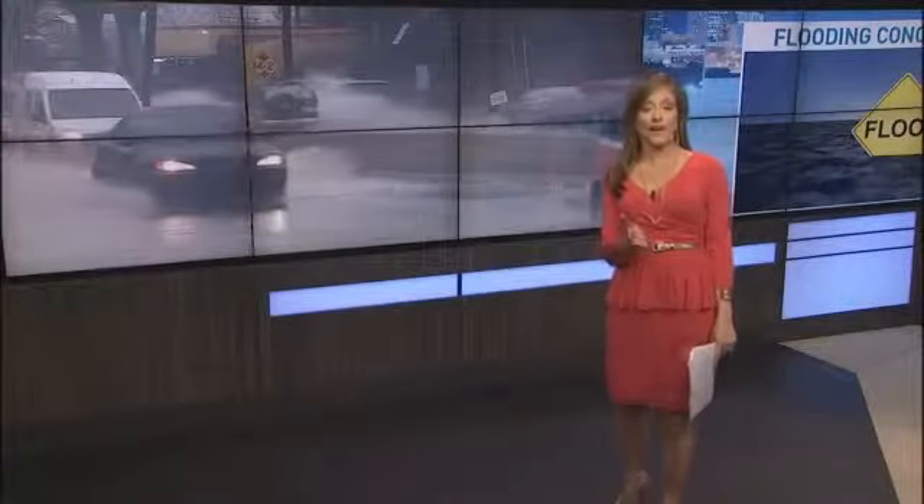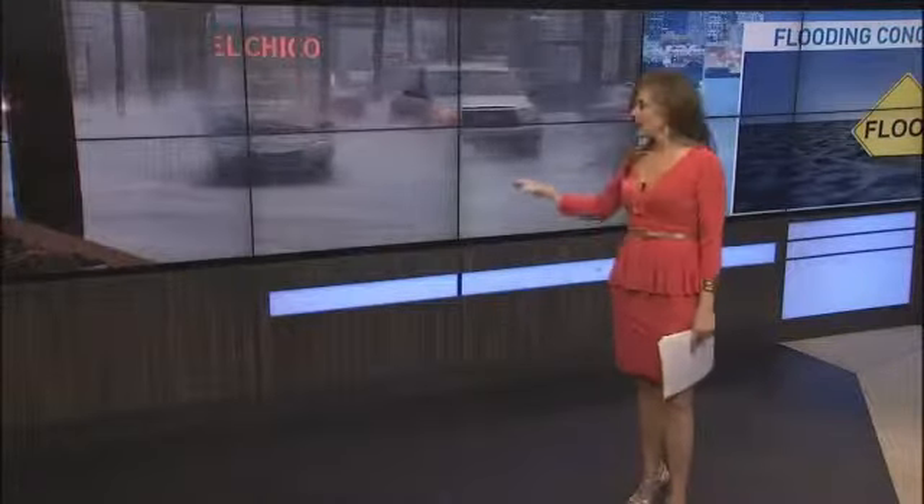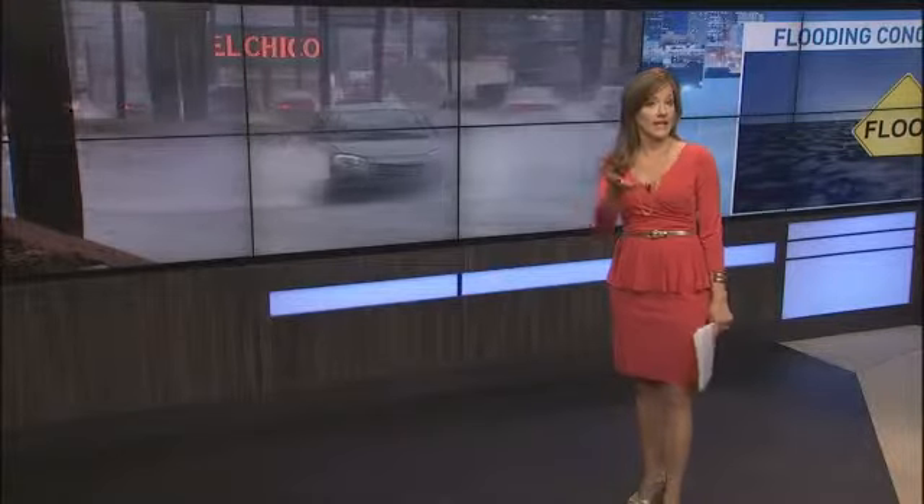Fox 17 getting answers about street flooding that has business owners fed up tonight. It only takes just a few hours of rain for a section of Murfreesboro Road to become submerged. Fox 17's Erica Lathan joins us live from Murfreesboro Road tonight with the very latest.